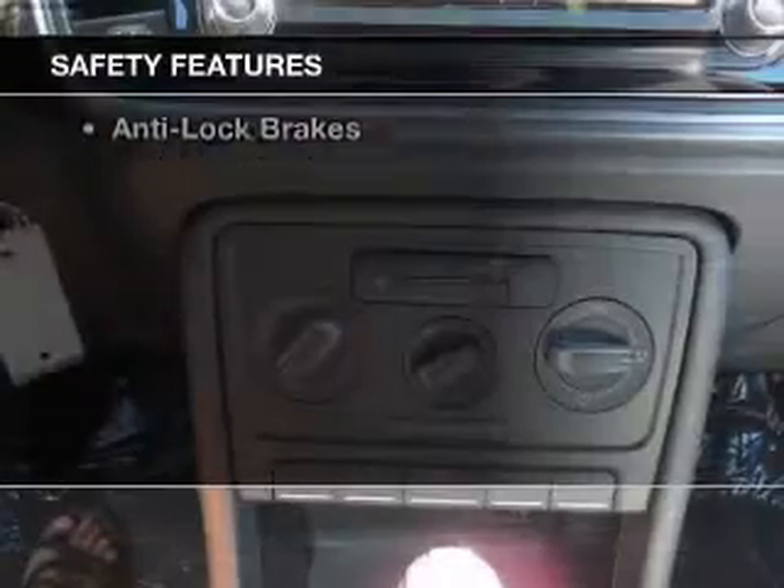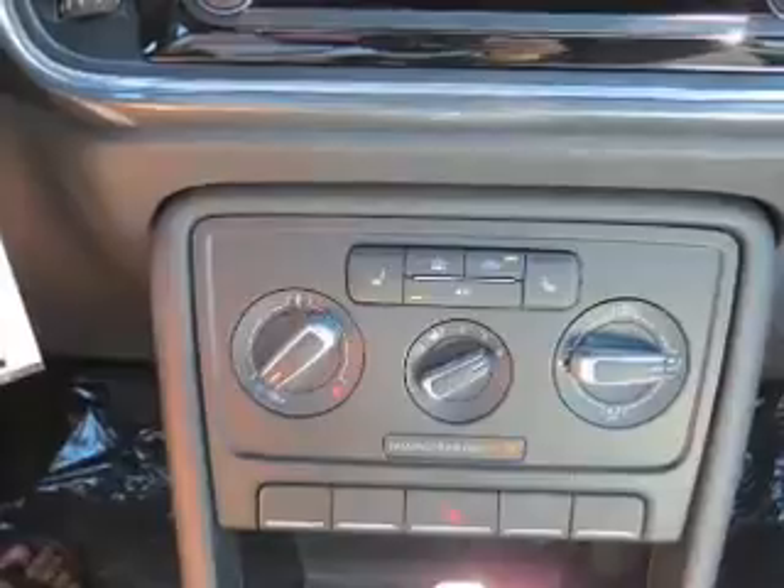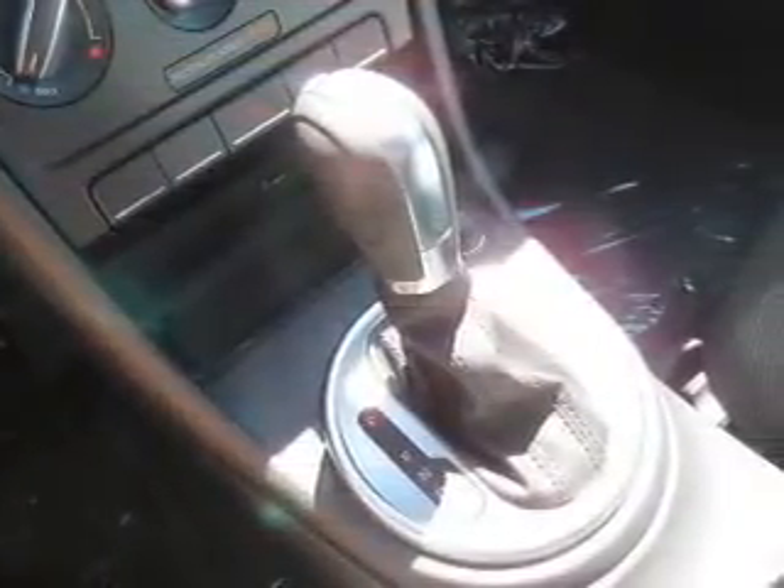Safety was made a priority with these features: brake assist, traction control, stability control, front ventilated disc brakes, daytime running lights, and anti-lock brakes.